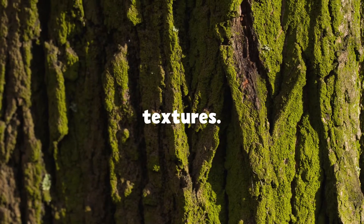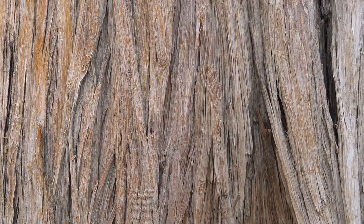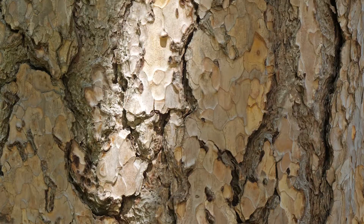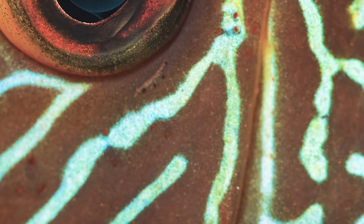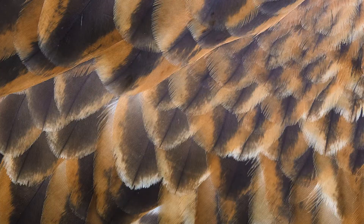Tree bark comes in all kinds of textures. From smooth to scaly to shaggy to paper-thin, trees come in as many textures as animals do. In fact, tree bark is a lot like skin or scales or fur.